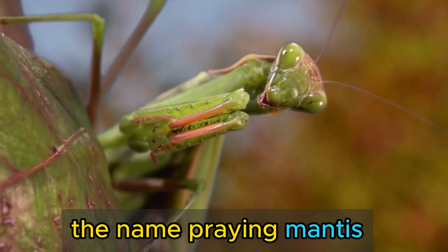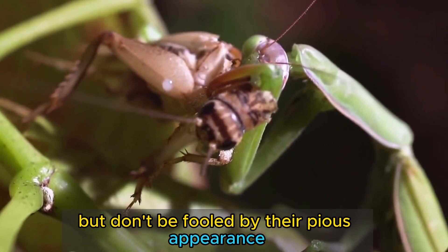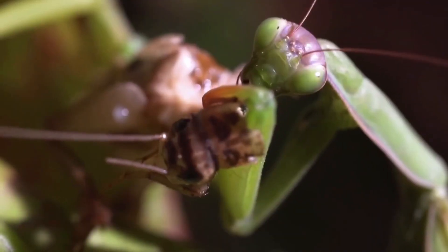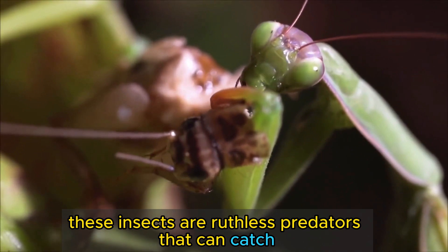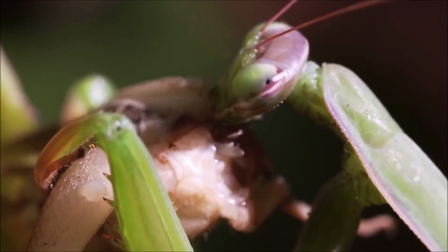The name 'praying mantis' comes from the way they hold their front legs in a prayer-like position, but don't be fooled by their pious appearance. These insects are ruthless predators that can catch and eat other insects, and sometimes even small mammals or birds.